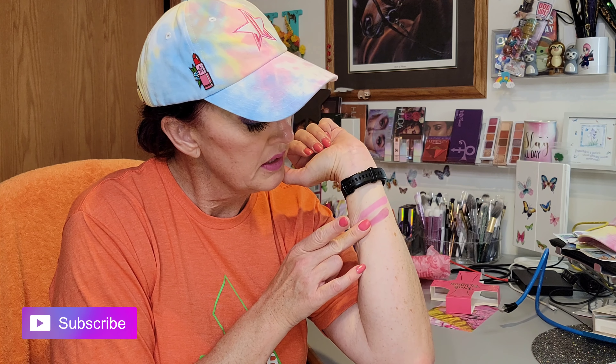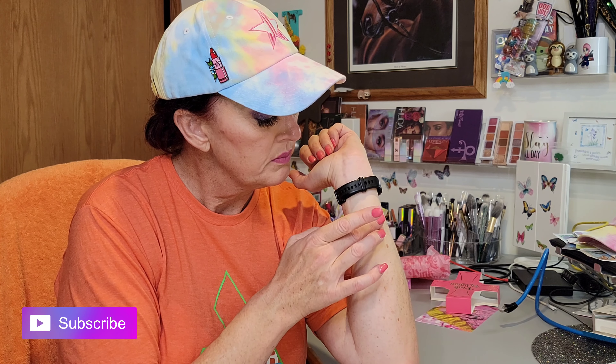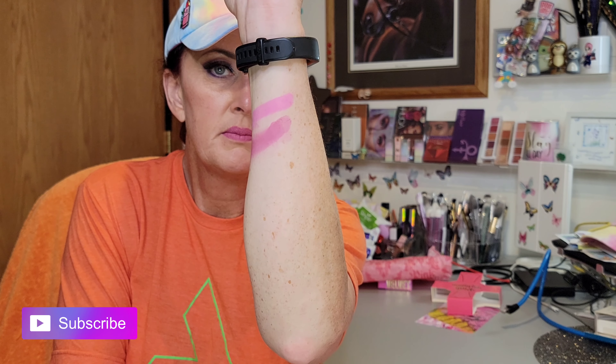Being very gentle — it does swatch very similar to how it shows in the pan. I like that. That's pretty!